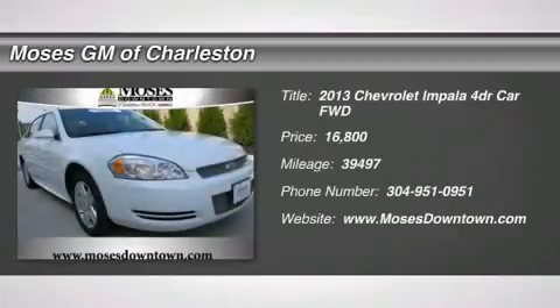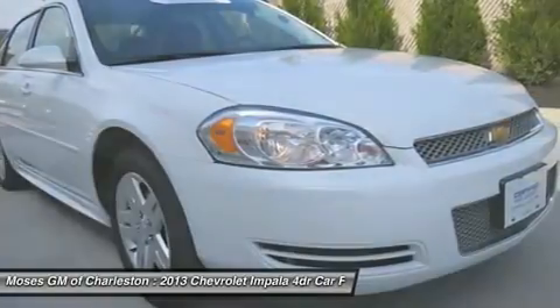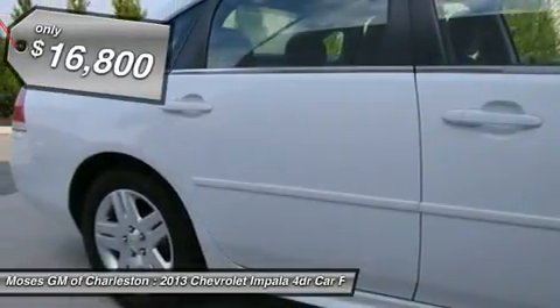Alloy wheels, one-owner clean CarFax, power driver seat, and remote keyless entry. White hot. The Moses Cadillac Buick GMC Edge.